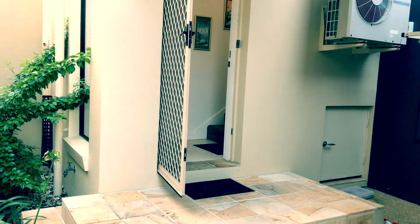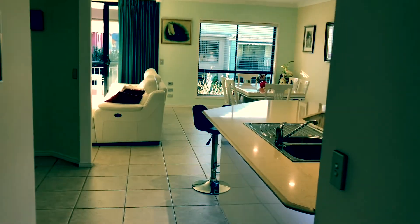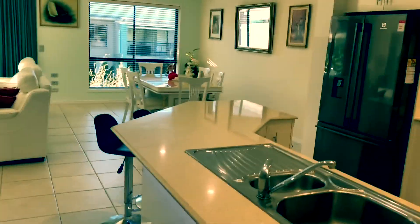This is an upstairs apartment, beautifully presented. And down the hallway to the open plan living area.